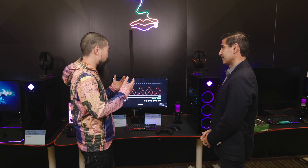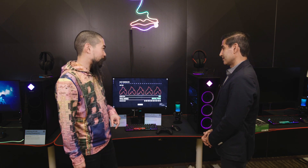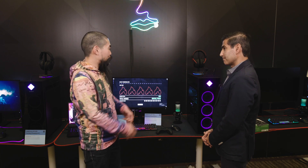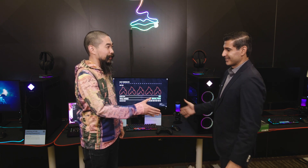I think gamers will definitely have a tough choice if they want to be on the go or just have something they can put on their desk — or they can have both. Of course, they could have both. All right, Mozzie — thank you so much for talking tech with us today. Thanks, I appreciate it. Likewise.